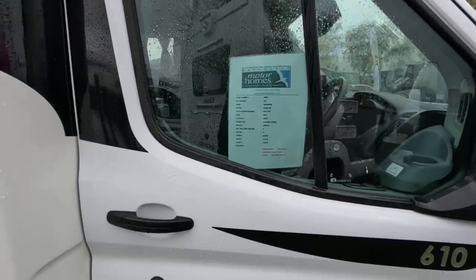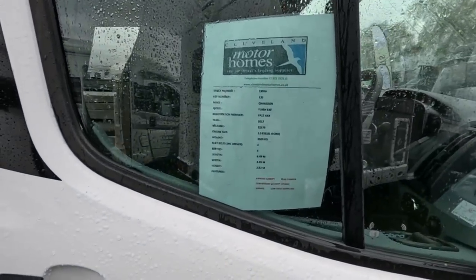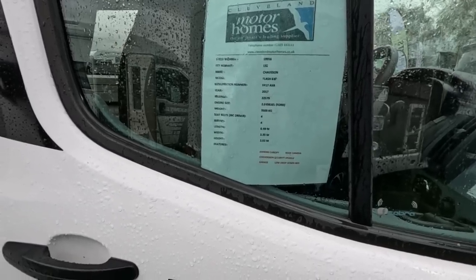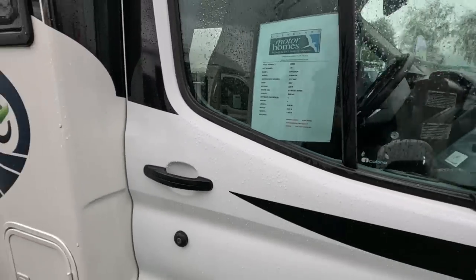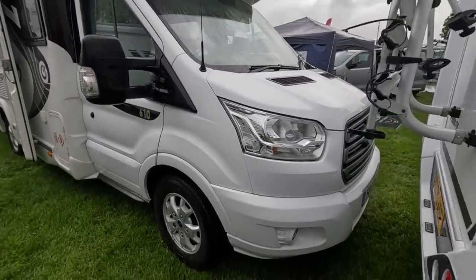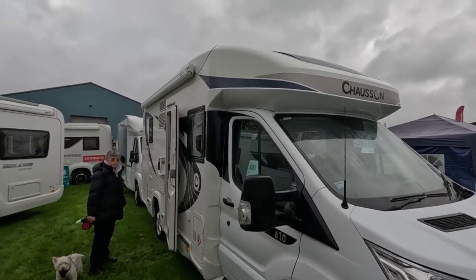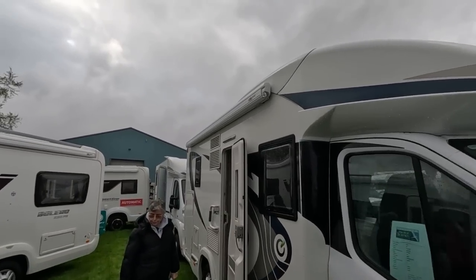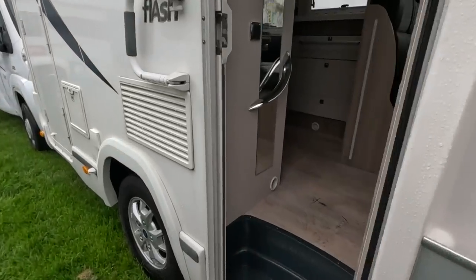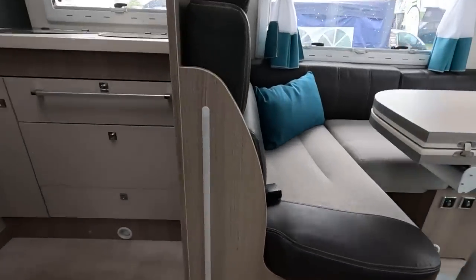So we've got a Chausson 610, 2017, licence-friendly, 6.69 metres long, on a Ford. Low profile. Obviously it's a continental van so the door's on the driver's side. Have a look inside.